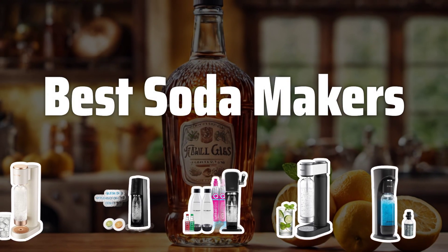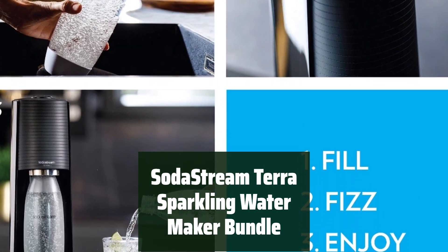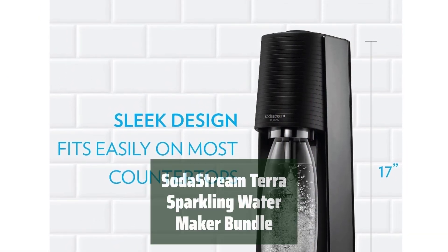Now let's take a look at the best soda makers we chose for you. Number 5: With the SodaStream Tareff Sparkling Water Maker Bundle, you can easily make fresh sparkling water with just the push of a button. It's simple and convenient for everyday use.